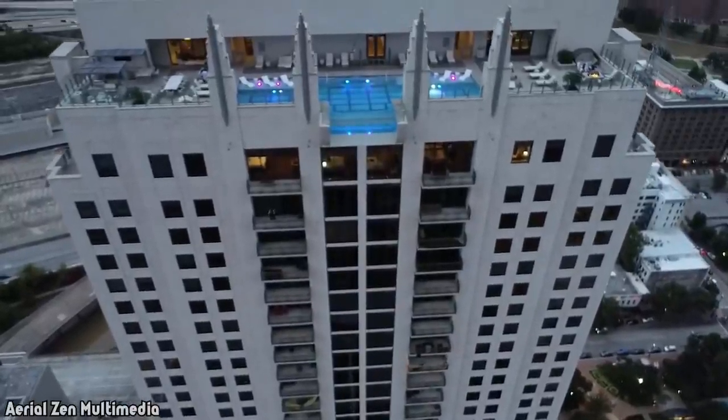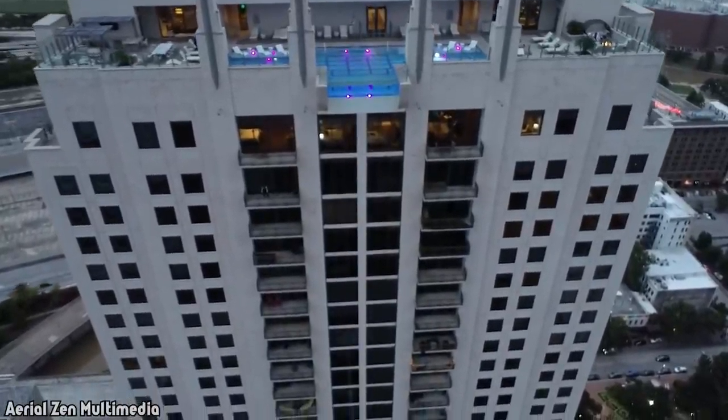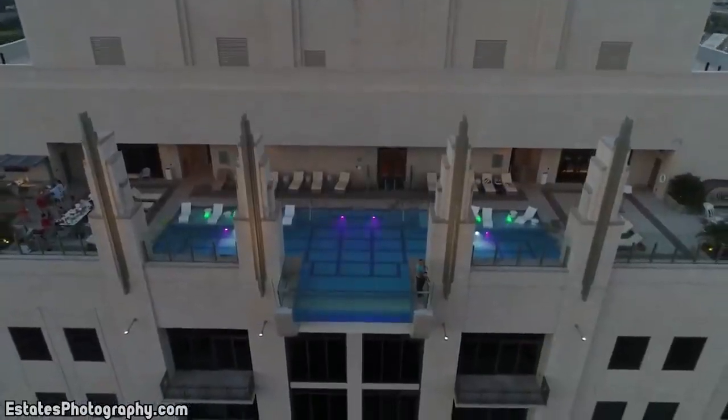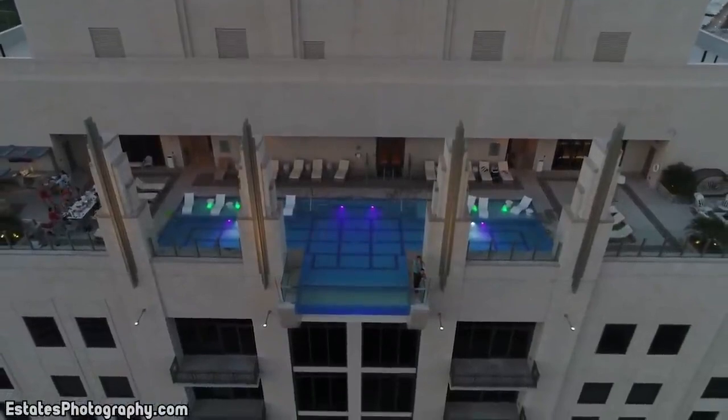Members of the public can't swim in this pool — they have to be a resident or an invited guest of Market Square Tower. Would you try and secure yourself an invite? I think I might be a little too scared.